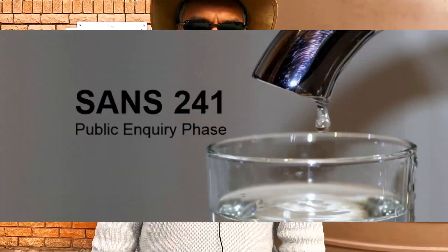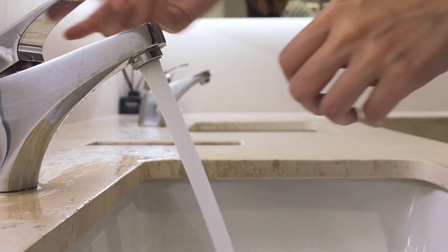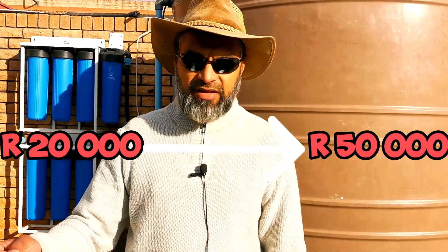You also need to test the water — it's not safe to drink straight from the hole unless tested. There are parameters under the South African standard SANS 241, which tests heavy metals, E. coli, coliforms, and more. A reputable laboratory can test your water and give an opinion on whether it's potable. Water purification is a whole science — treating water can cost anywhere from R20,000 to R50,000 depending on the method chosen.